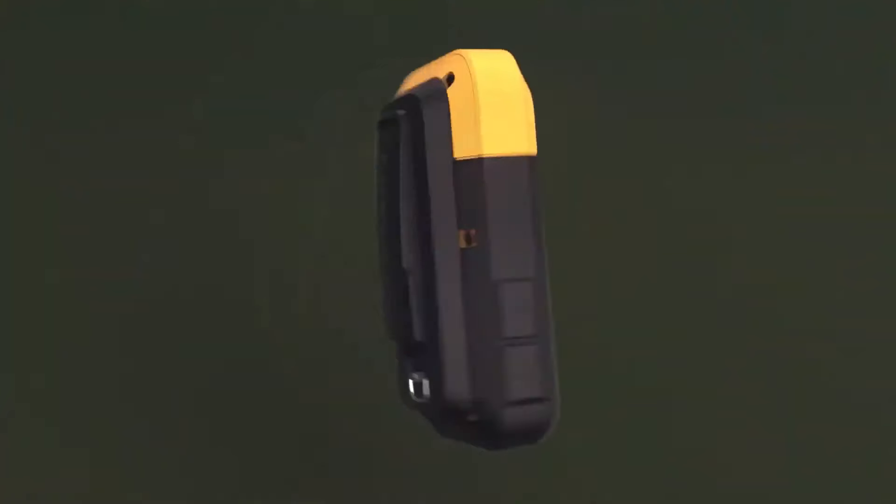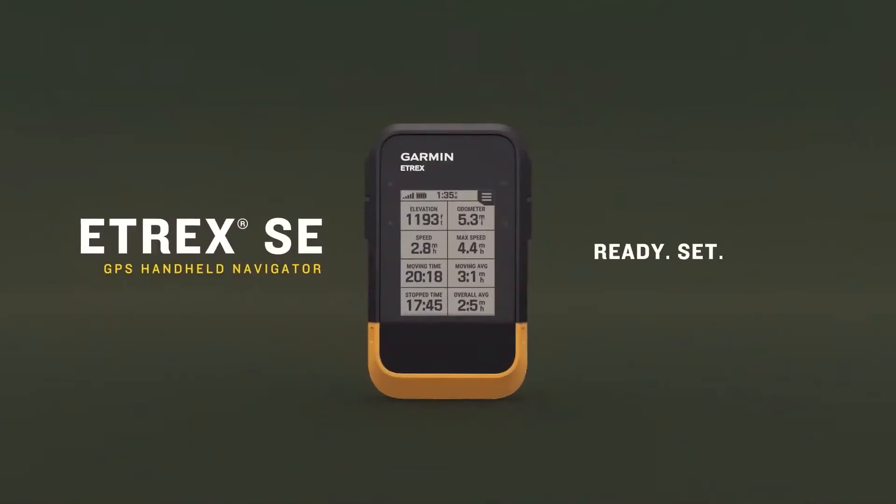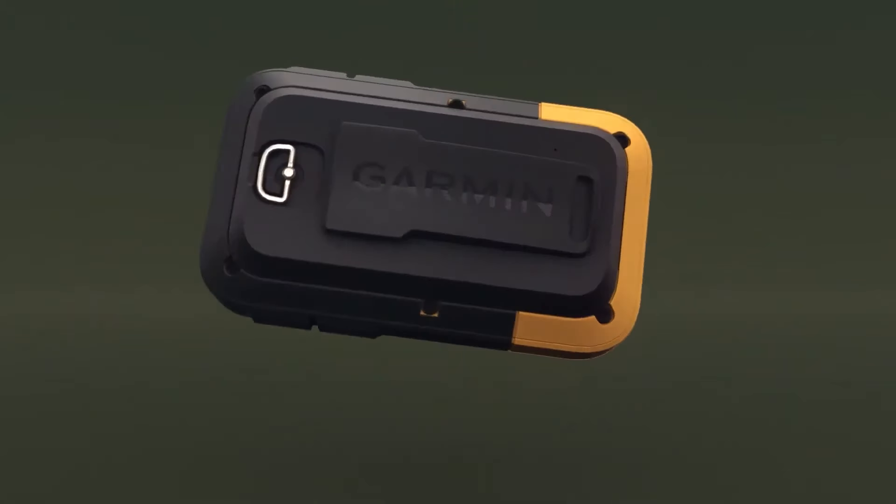Overall, the Garmin eTrex SE is a budget-friendly handheld GPS with reasonable features, solid battery life, and good performance.